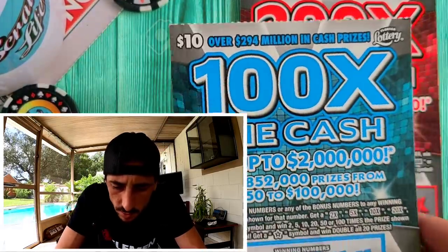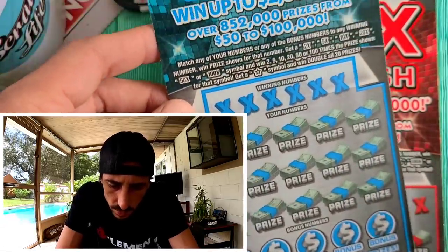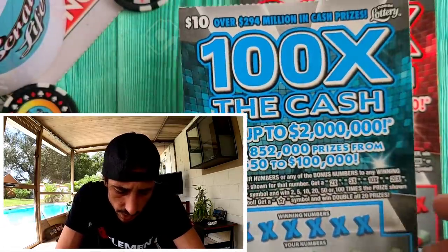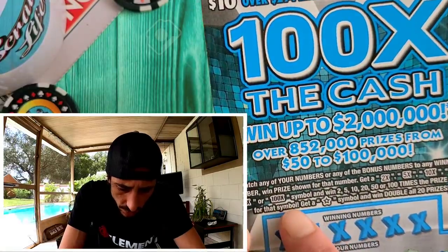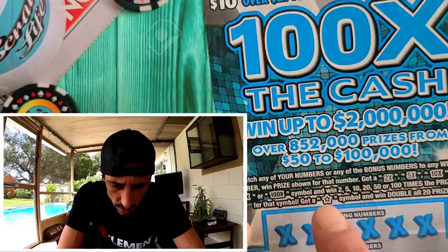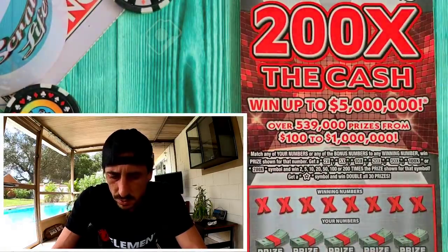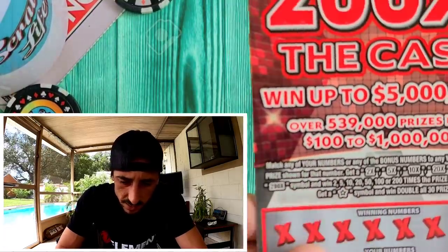I also picked up some of the $10 tickets — let me show you real quick. It's a beautiful blue ticket, basically the same ticket just a smaller version. The symbols go up to 100x, same symbols, just no 200x. And there's a 'Win All' where you win everything doubled.